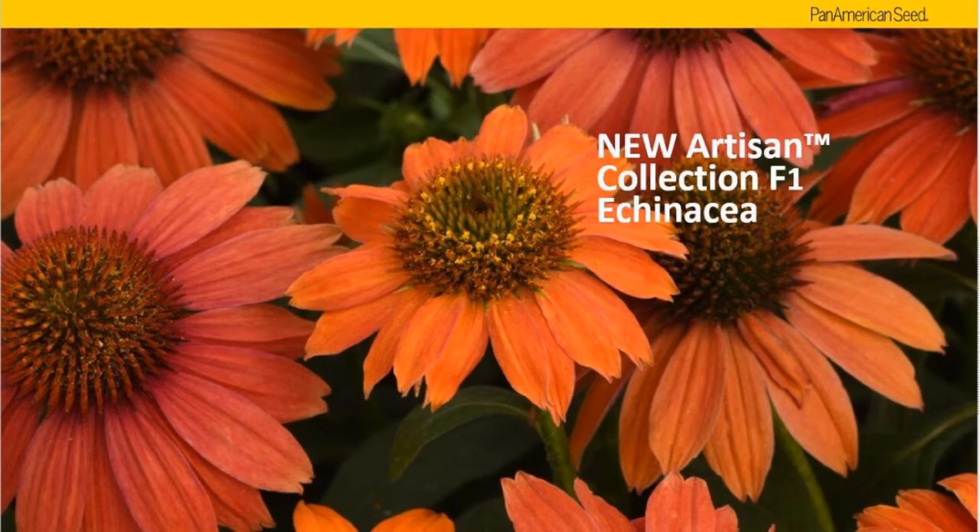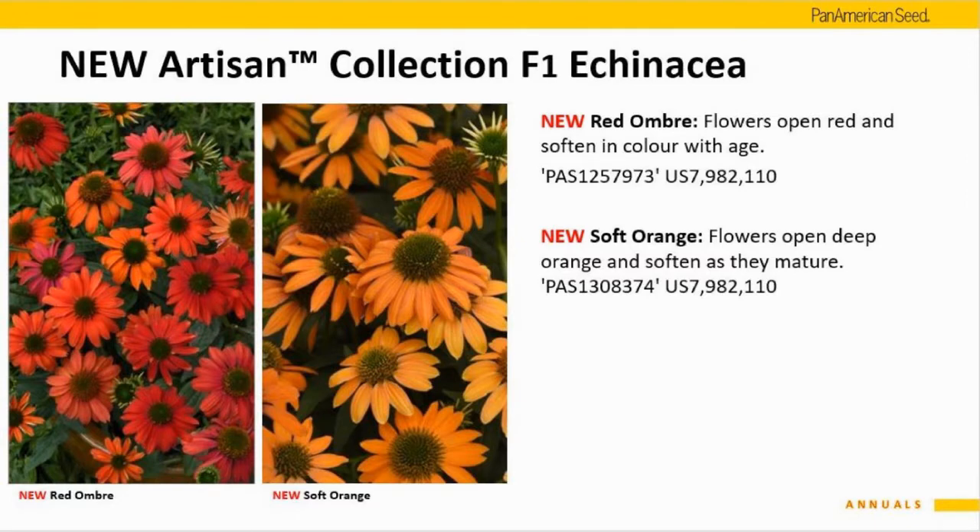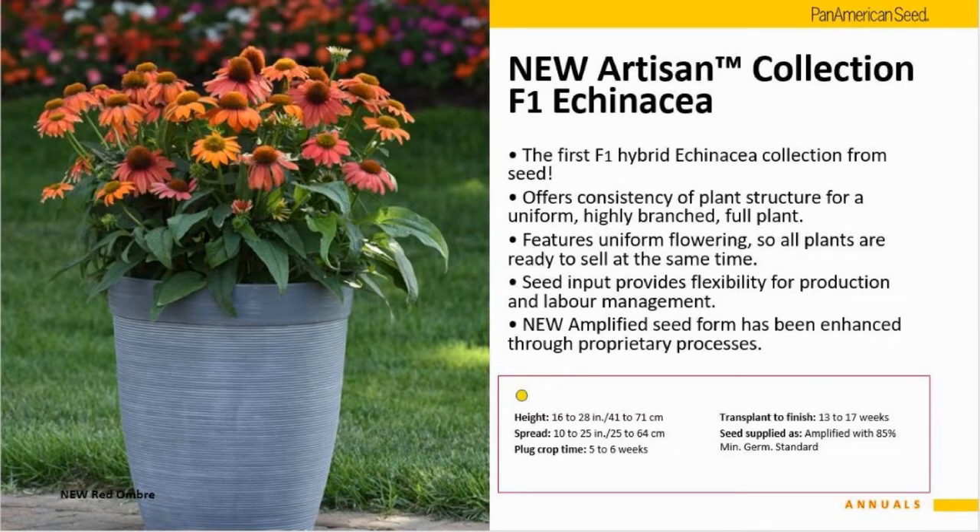The other new introduction is the Artisan series of Echinacea. In the last few years we had the Cheyenne mix, which was an F1 hybrid mix of reds, oranges, and yellows in a seed Echinacea, but we were unable to separate the colors until now. Now there are two separate colors to start — a red and an orange. These are F1 hybrids, so you get really consistent flowering time, and growers can program them a little earlier. The Cheyenne mix made it very hard to plan containers since you never really knew what color you'd get. Seed is on the shelf right now and growers could sow it this fall or early winter for next spring.